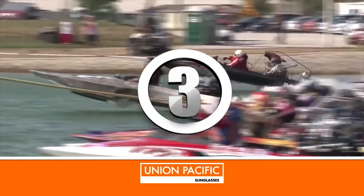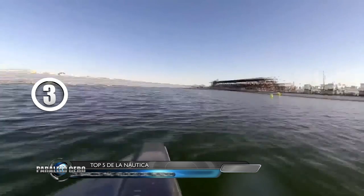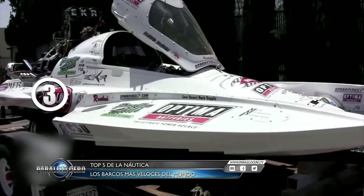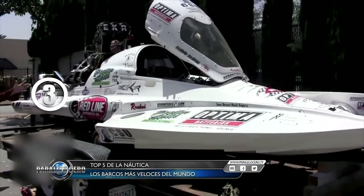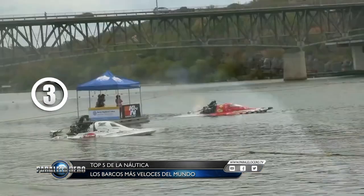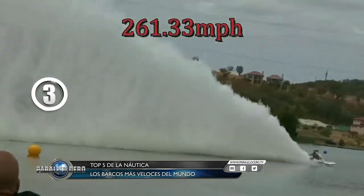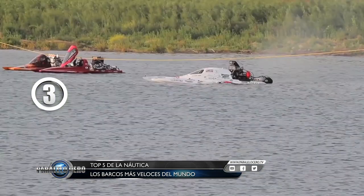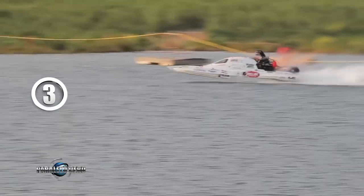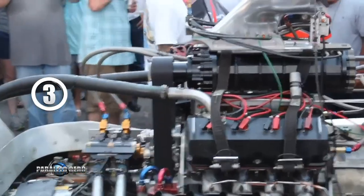Puesto número 3: estas veloces lanchas denominadas Drag Boats realizan competencias de estilo picadas. La lancha blanca que vemos en imágenes pertenece a Daryl Ehrlich, oriundo de Texas, que en 2014 en un lago de Augusta, en el cuarto de milla, registró una velocidad de 420 km por hora, unas 261 millas náuticas. El motor de este bólido es un V8 de 7.000 HP de potencia.